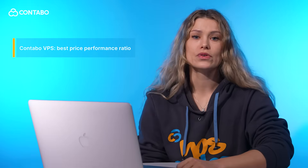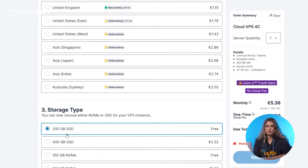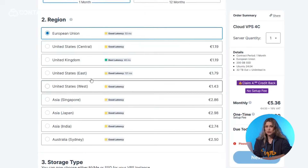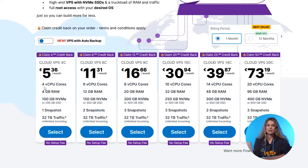For example, Contabo VPS plans start at just a few euros per month, giving you the best price-performance ratio on the market. We provide you with NVMe SSD storage, which can be up to 10 times faster than traditional SSDs. Our global data centers let you choose your preferred location for low latency and compliance. If you need more resources, you can easily upgrade to a higher VPS. With the flexible Contabo VPS lineup, you can start small and upgrade as your needs grow.